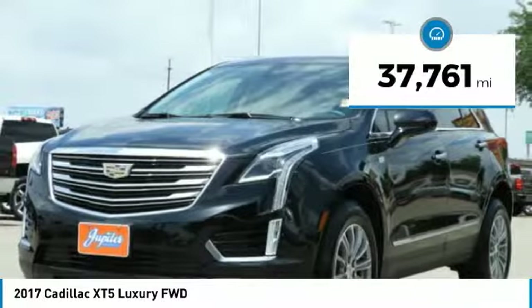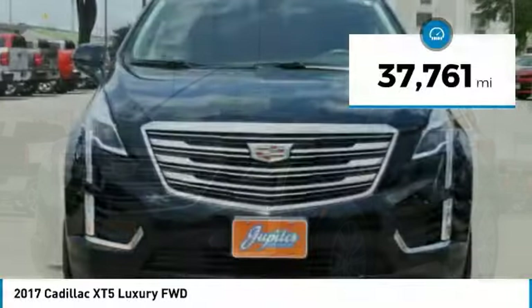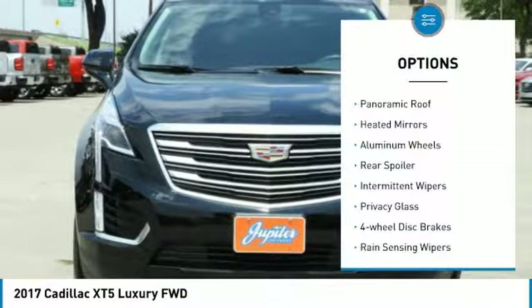This vehicle has less than 40,000 miles. Here are some of this vehicle's great options: panoramic roof,